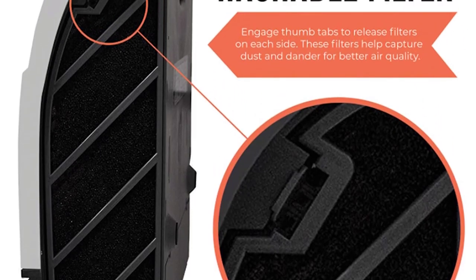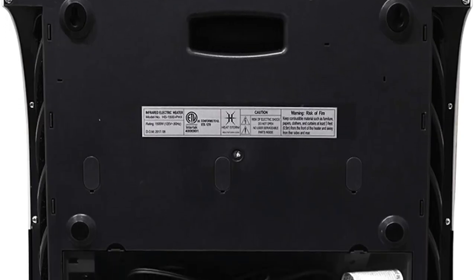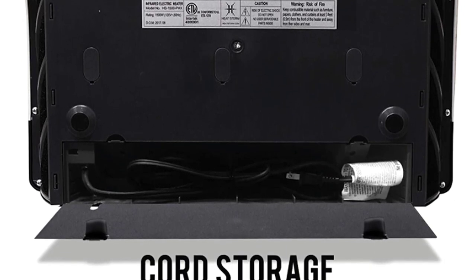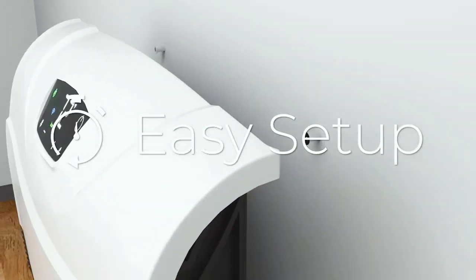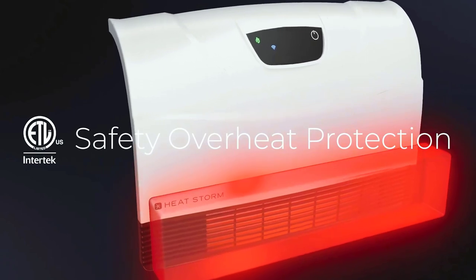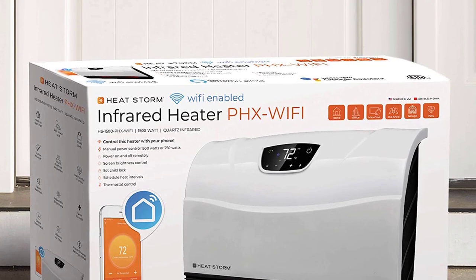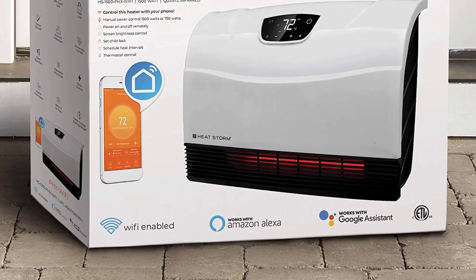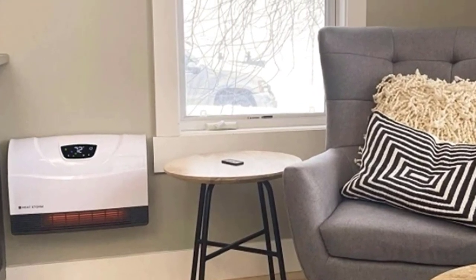In our tests, the HeatStorm HS-1500 PHX delivered an average temperature of 73 degrees Fahrenheit, close to our ideal room setting of 72 degrees. It weighs just 8.4 pounds, takes up no floor space, and costs less than our other picks. The only downside we noticed was an occasional small puff of smoke from the top grill, which appears to be normal behavior for infrared wall-mounted heaters of this size.